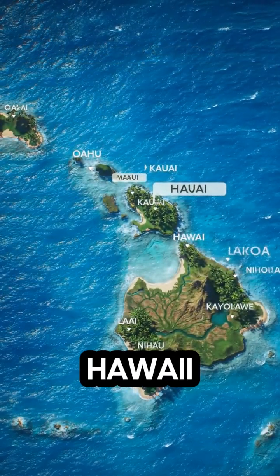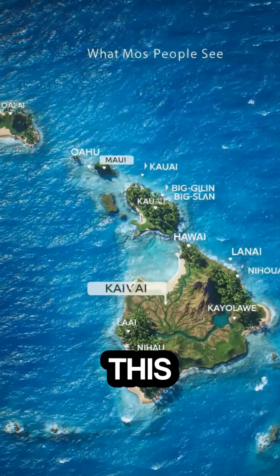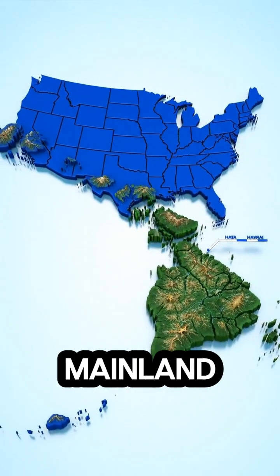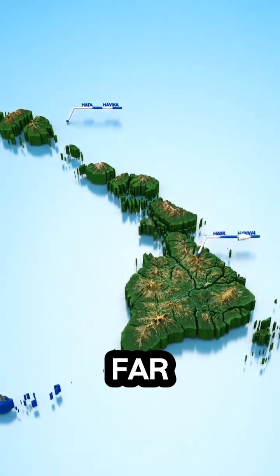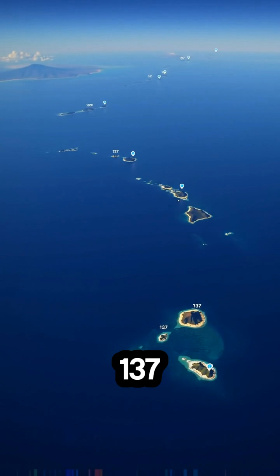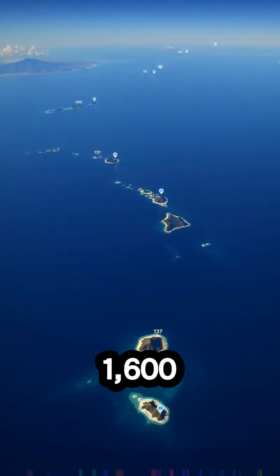Not all Americans know that Hawaii is actually way bigger than it seems. We're used to seeing Hawaii like this — four bigger islands and four slightly smaller, which, compared to the mainland, seem quite tiny. But in reality, the Hawaiian archipelago stretches far beyond the usual eight islands. It actually includes about 137 volcanic islands, and the total chain spans nearly 1,600 miles.